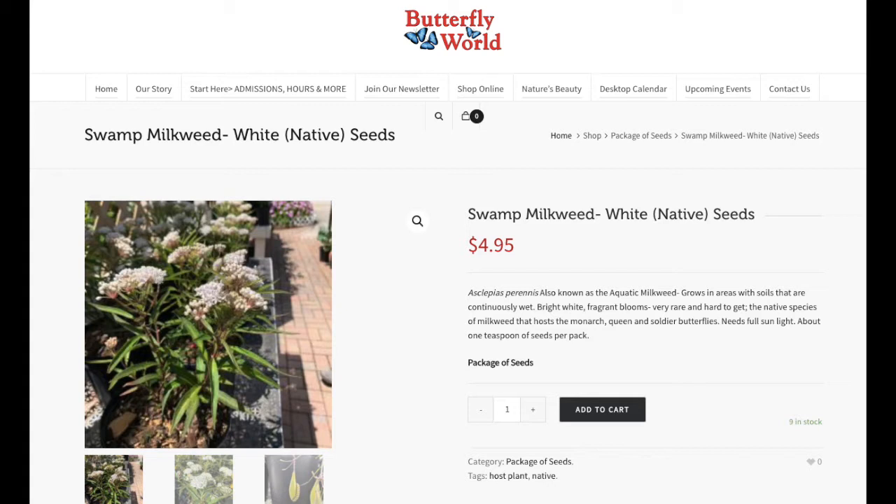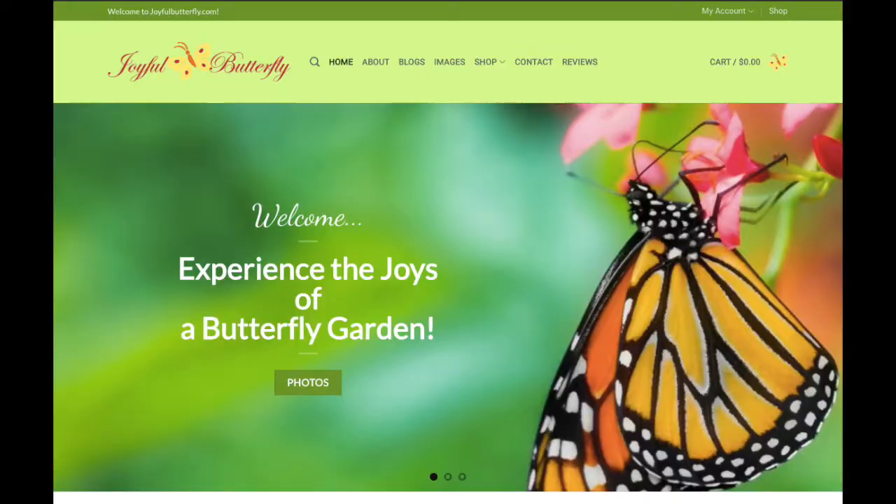Their seeds cost $4.95. They state that the milkweed plant grows in areas with continuously wet soils, has bright white fragrant blooms, is very rare and hard to get, and is the native species of milkweed that hosts the monarch, queen, and soldier butterflies. It needs full sun and comes with about one teaspoon of seeds per pack. I'm going to add it to my cart for now because I don't know what other websites have to offer yet.